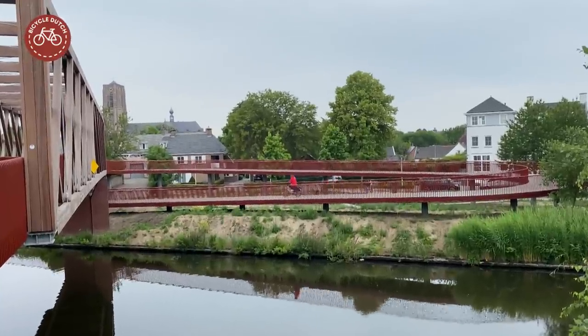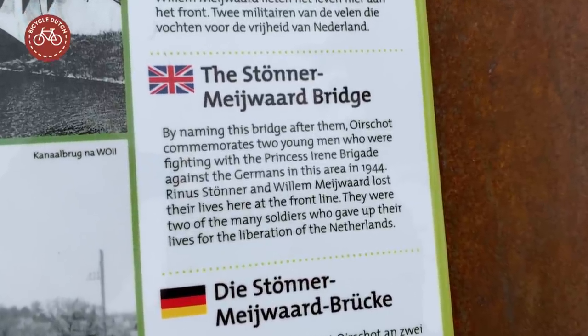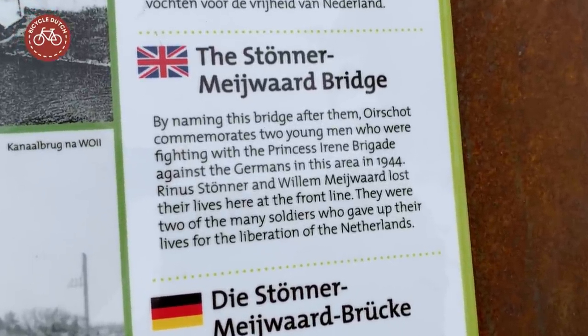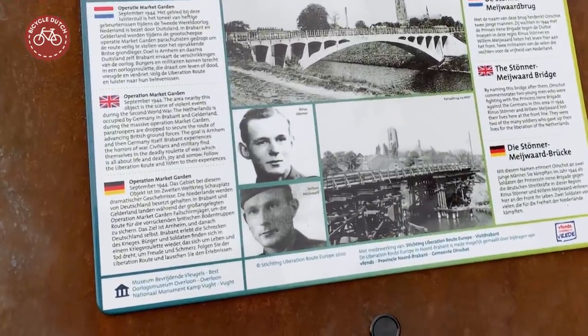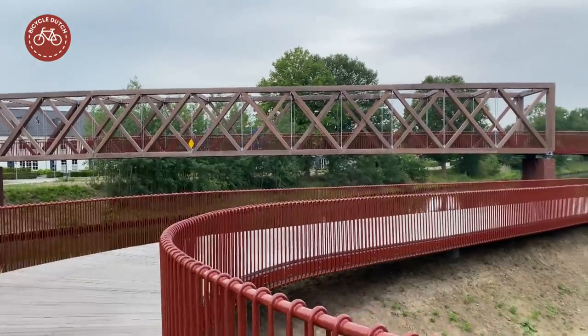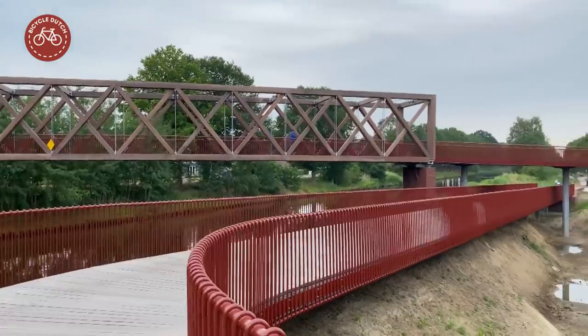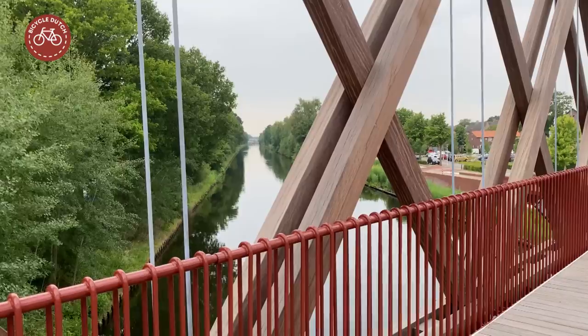This bridge across the Wilhelmina Canal is known as the Stöner-Meewart Bridge. It is named after Rienus Stöner and Willem Meewart, two young men who were killed in October 1944 while fighting to liberate Oorschot. Both of them had advanced with the Dutch Princess Irene Brigade from Normandy against the Germans and got as far as this canal.